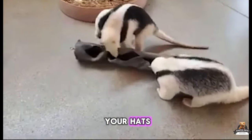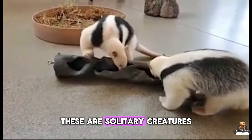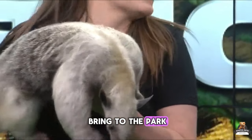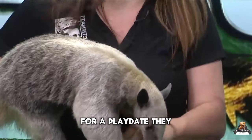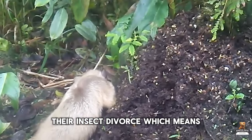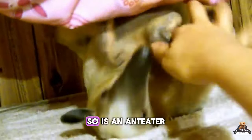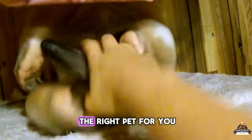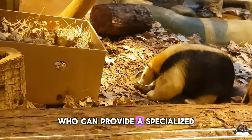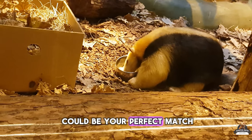Hold on to your hats — owning an anteater is a big commitment. These are solitary creatures by nature, so they're not the kind of pet you can bring to the park for a play date. They also have specific dietary needs. They're insectivores, which means their meals consist mainly of ants and termites. If you're an adventurous soul who can provide a specialized, loving home, then this unique critter could be your perfect match.